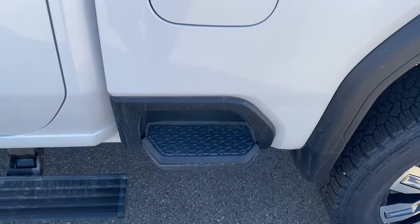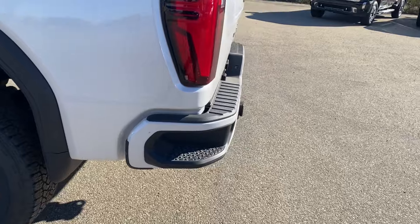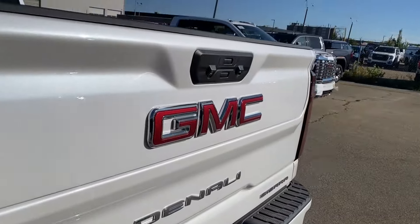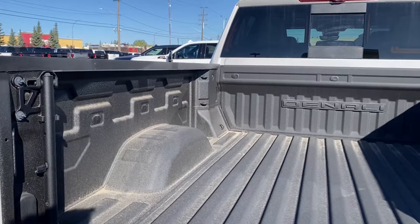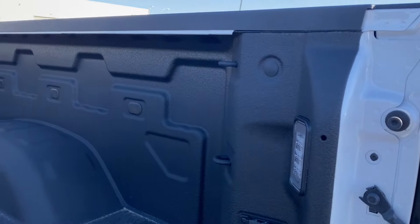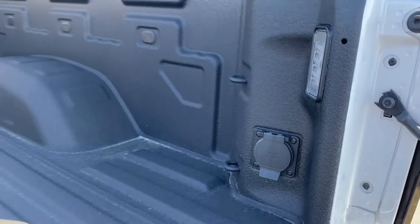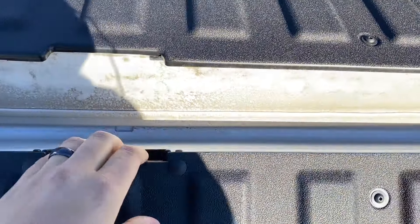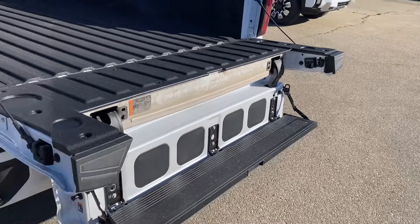There's an integrated bed step for easier access into the back of the truck from the side, and a corner step rear bumper for easier access from the back. You have the GMC MultiPro tailgate — the bottom button opens the entire tailgate, giving you plenty of room in the back with cargo tie-down locations at each corner, LED lamps, and onboard power. The top button lowers the tailgate further, opening it up as an additional step for even easier access into the bed.